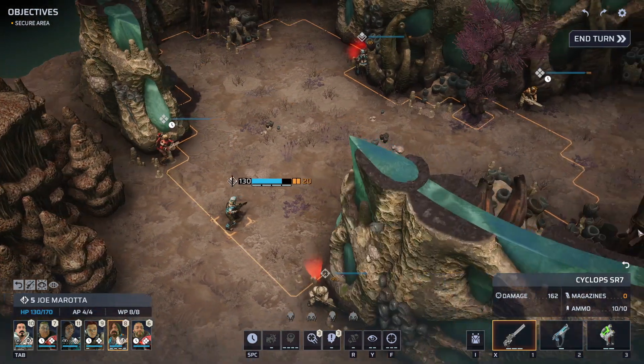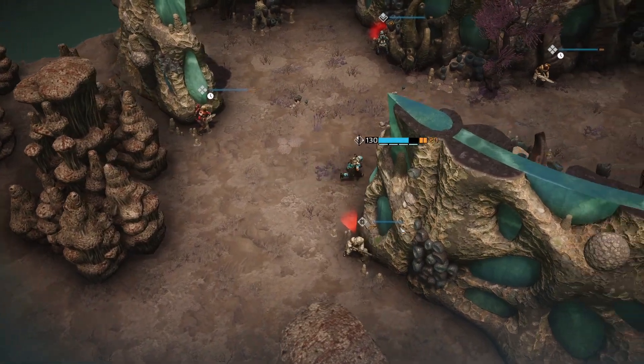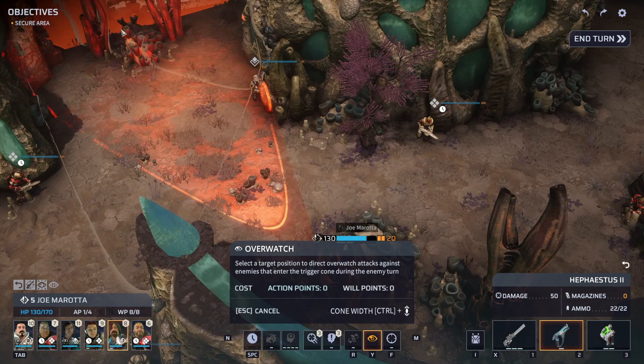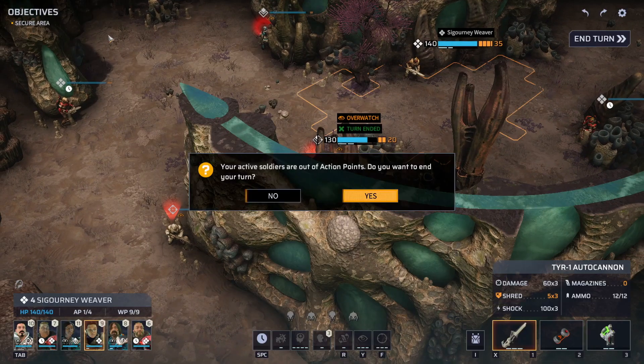We can't go any farther back to gain cover, so I guess we're going to have to park Robbie in here and do a little pistol overwatch. Trying not to pick up Sade in the process. I think we're ready — let's hope we aren't overwhelmed.